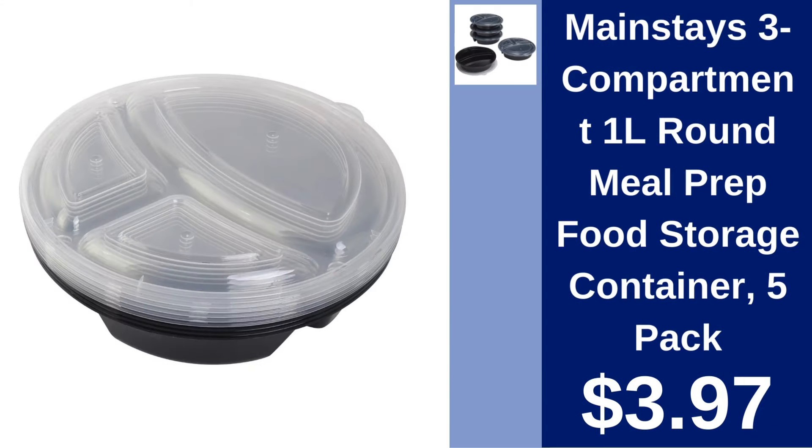Mainstays Three Compartment Meal Prep Food Storage Container. Prep and store meals easily with Mainstays three compartment food containers. A pack of five for efficient meal management at $3.97.